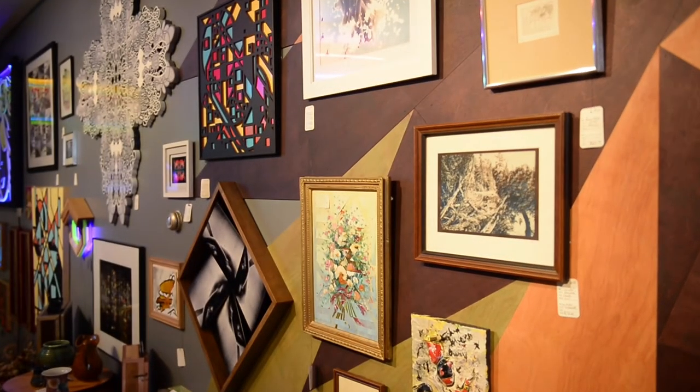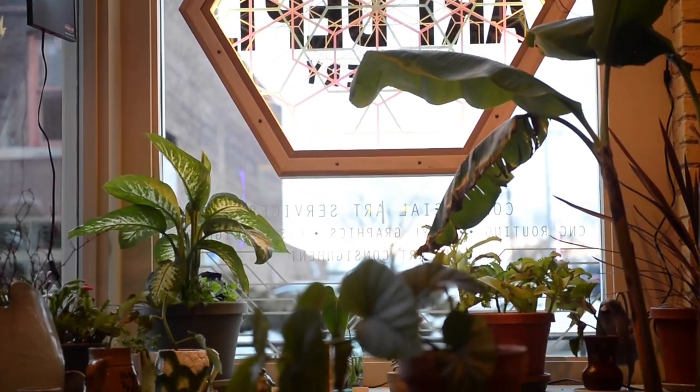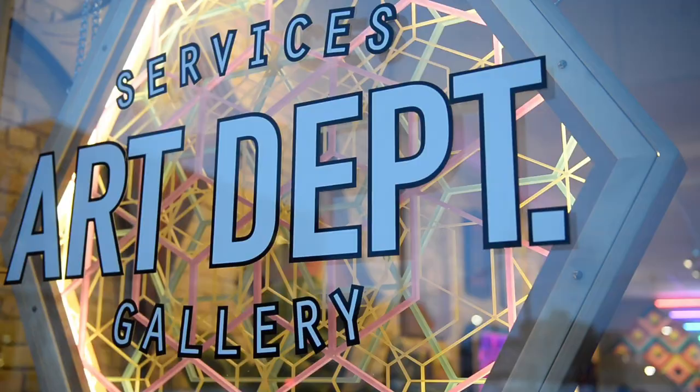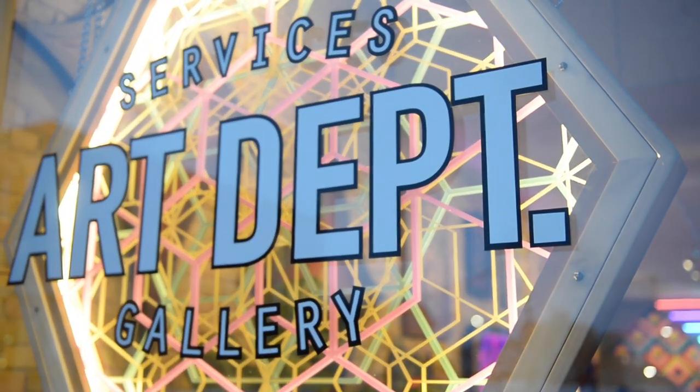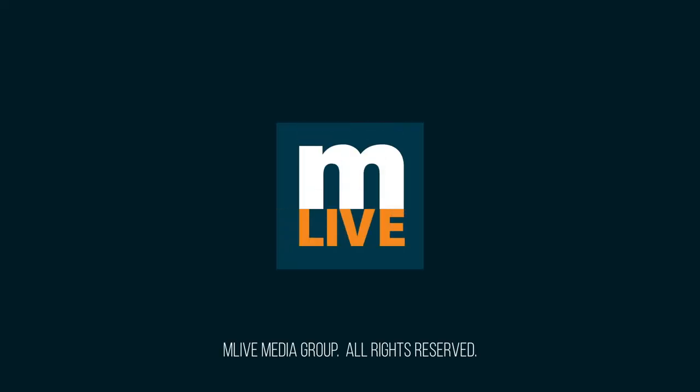We can make lamps, lights — we want to be able to provide that service to artists in the community as well as let them display here. If they have an idea but don't have the means to make it themselves, we do and can help them out. Thank you so much for watching.